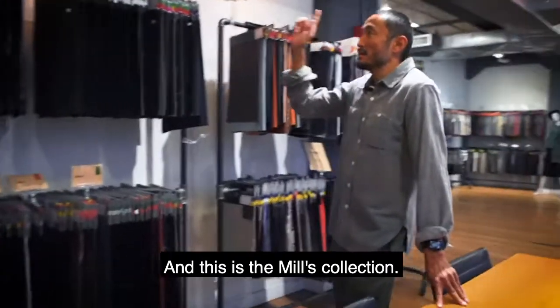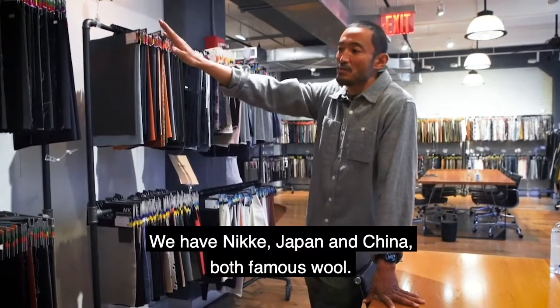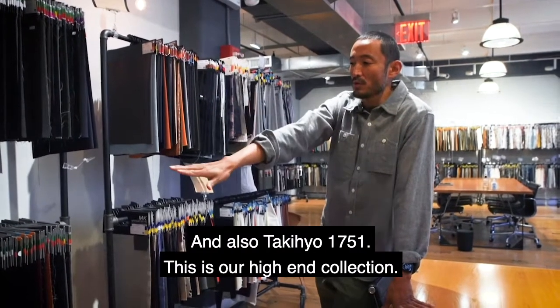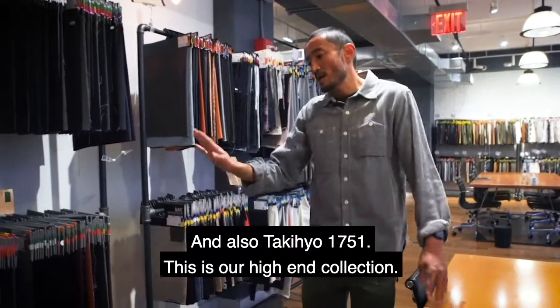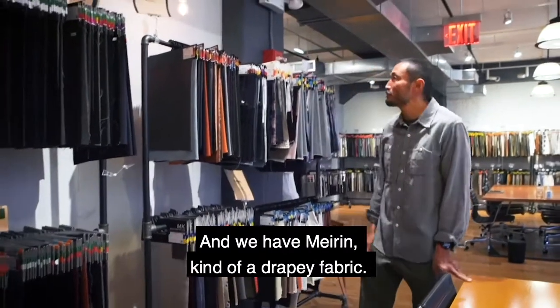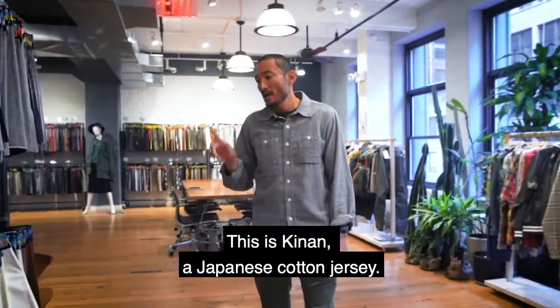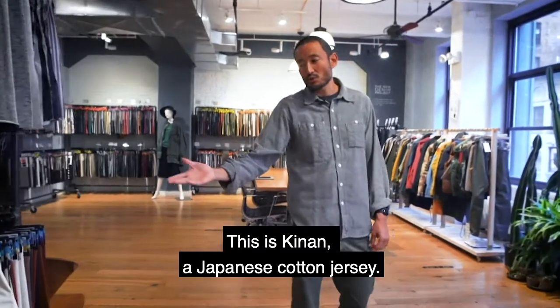And this is the Muse collection. We have Nikkei Japan and China, both famous wool, and also Takihyo 1751. This is a kind of high-end collection and we have a mailing, kind of drapey fabric. And this is Kinan — this is a Japanese cotton jersey here.